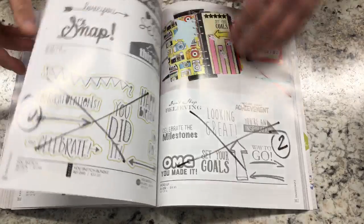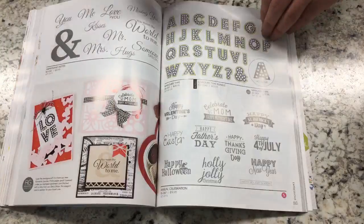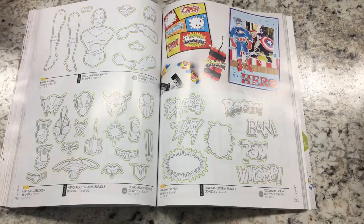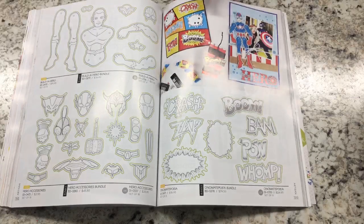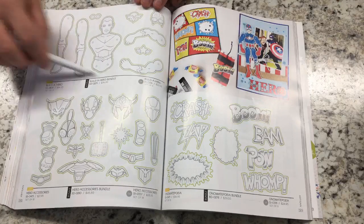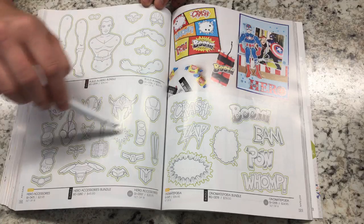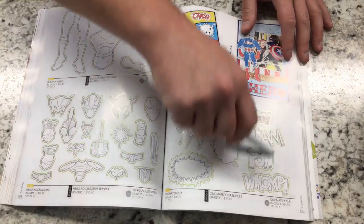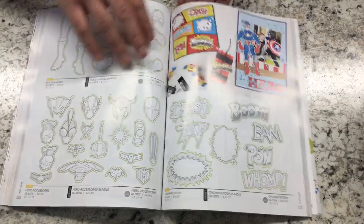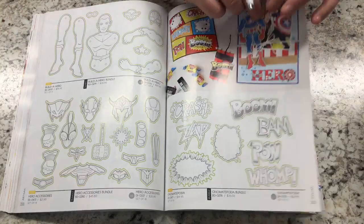In Artisan, these are fun designs. You have Build a Hero — I love this because I love superheroes, and it will be a very good masculine set. You have Build a Hero, Hero Accessories with different masks, and Hero Expressions — all working great together. There's also a bloom box coming out along these lines, which we'll chat about in a second.